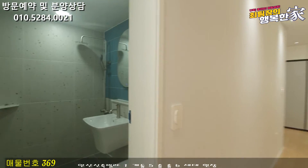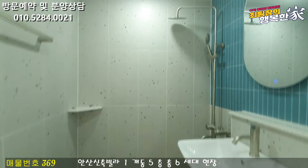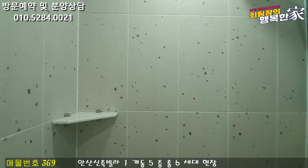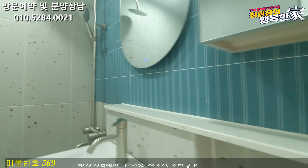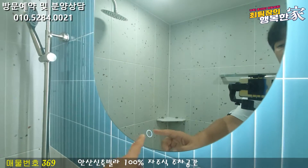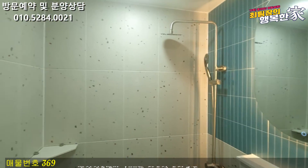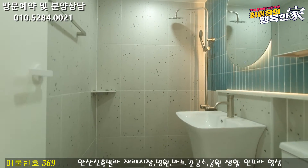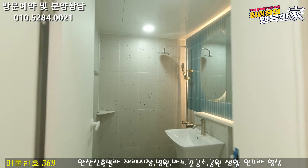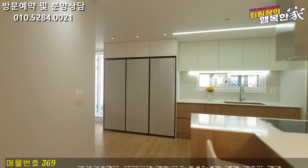여기는 메인 욕실이고요. 메인 욕실도 미끄럼 방지 타일로 되어 있습니다. 안쪽에 해바라기 샤워기도 준비가 되어 있고요. 앞에 코너 선반, 세면대 위에는 젠다이 선반까지 준비가 되어 있어요. 거울 옵션도 굉장히 좋고, 타일 색상이 그레이로 바닥과 똑같이 맞춰져 있어서 굉장히 고급스러운 느낌을 주고 있어요.